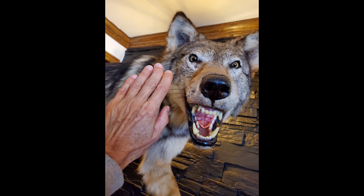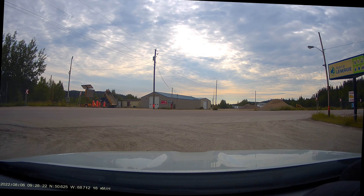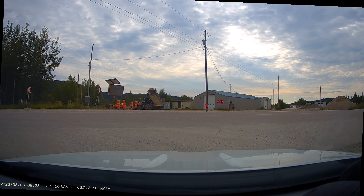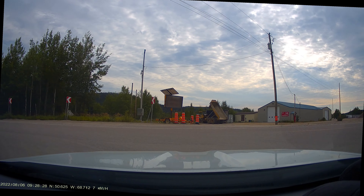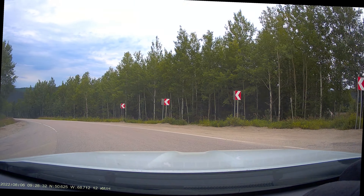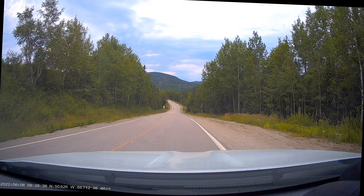We say farewell to our two friends in the motel lounge and start off for our next night camping at the ghost town of Gagnon. I've not been able to find any kind of accommodation in that area, so we'll be on our own. My idea of a ghost town comes from American western movies — I can see myself sleeping on the floor of an old barn.